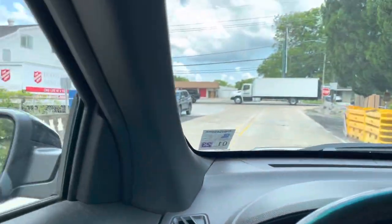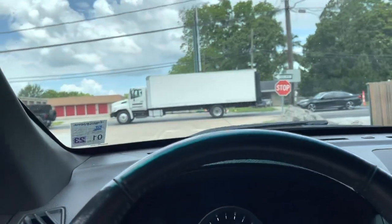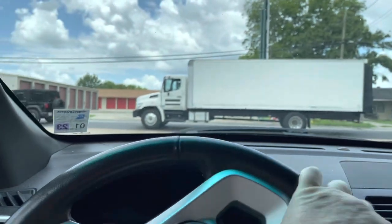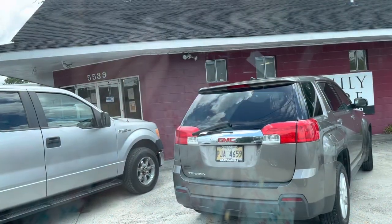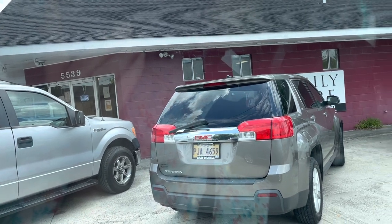Next stop is the Salvation Army. There's a lot of construction on this road and nowhere to park — the Salvation Army is closed, so all those cars must be for the construction workers. There was a random thrift store that I've seen advertised before but never had a chance to go to, so I quickly stopped in there and I'll show you what I found.